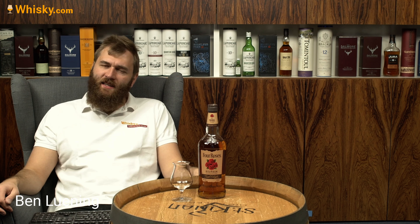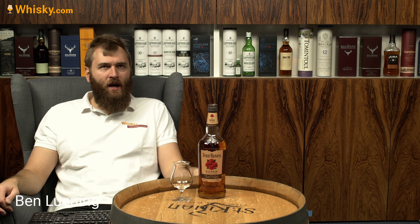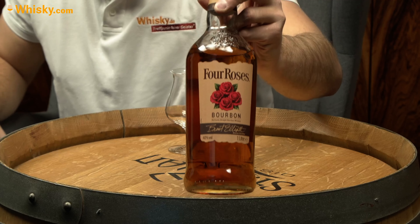Hello and welcome to Whiskey.com, where fine spirits meet. Today I have the Four Roses Yellow Label on the cask, a Kentucky Straight Bourbon.